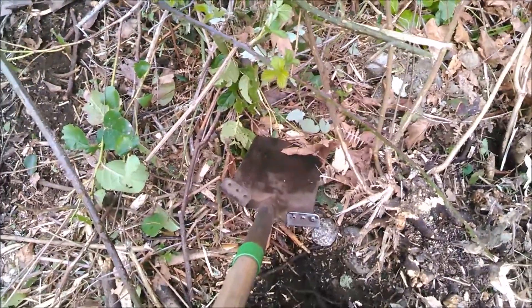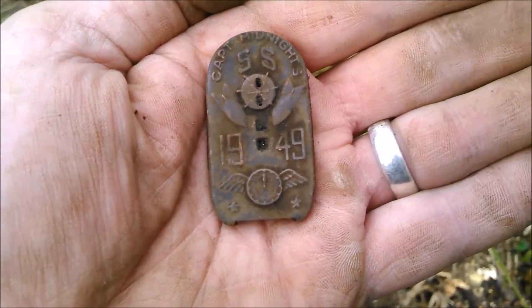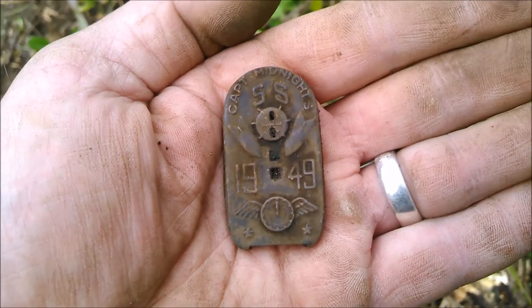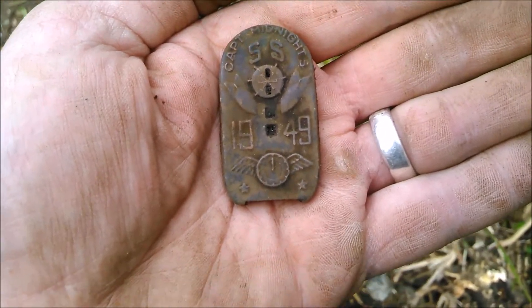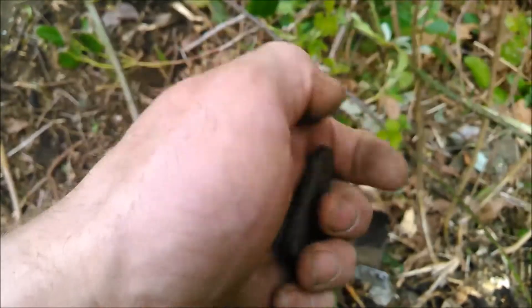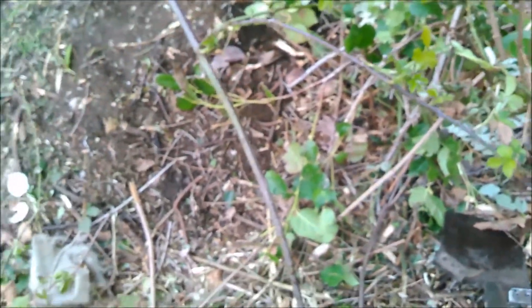I love the old kids' toys, and this thing — I don't know what it is yet, but that is really cool. Captain Midnight's SS, 1949. No idea what this was or what this is, but by the fact it says Captain Midnight's on the top, I'm guessing it's a piece of a children's toy of some sort. I'll look it up when I get home. It's an excellent find. Boy, I'm having a hoot down here — I better get back to work though.